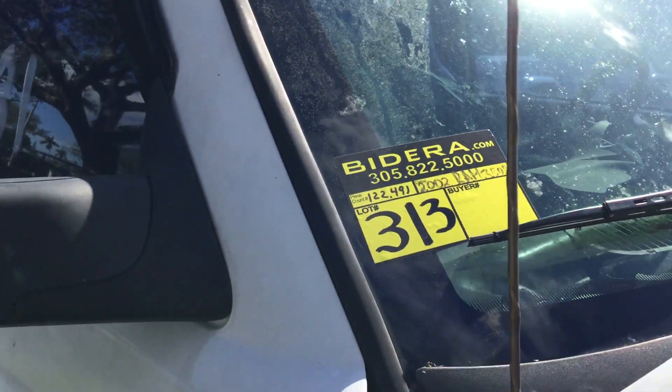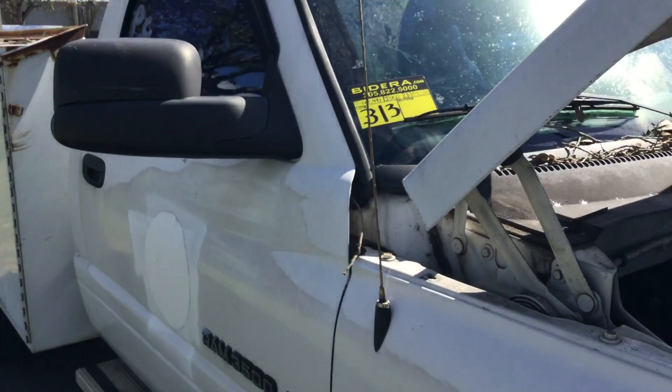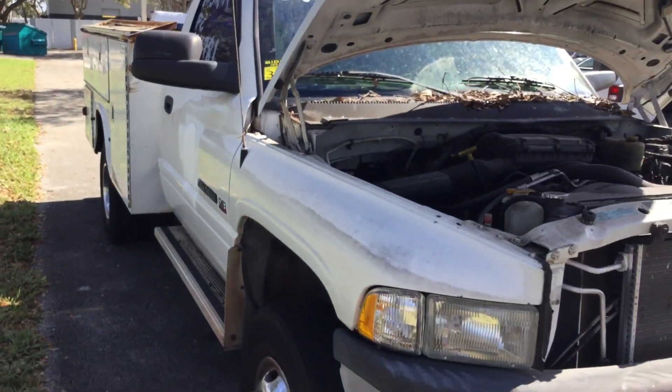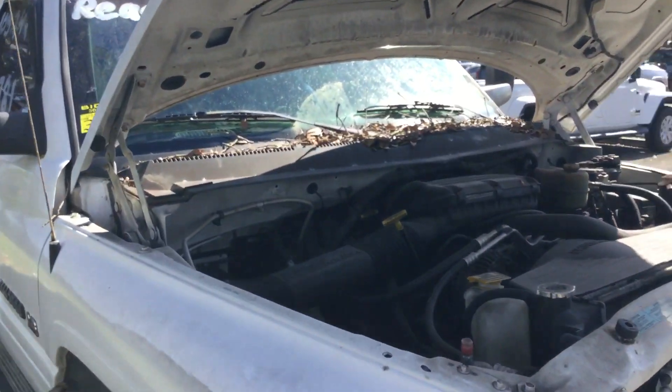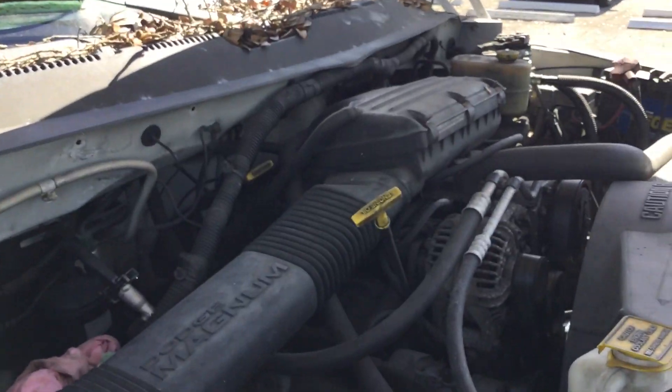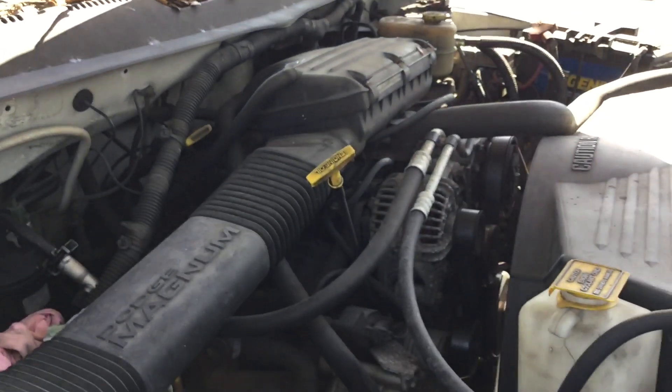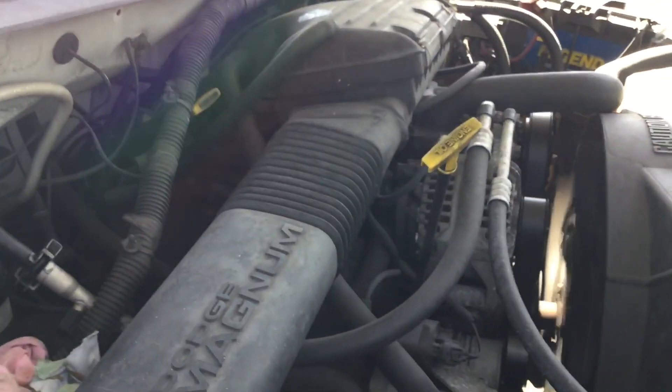Lot number 313 is a 2002 Dodge Ram 3500 utility truck. This one has a 5.9 liter V8 gas engine and it's got 122,000 original miles. The motor sounds good.